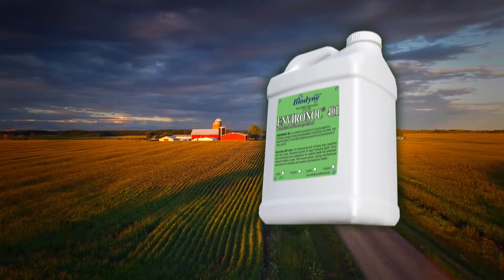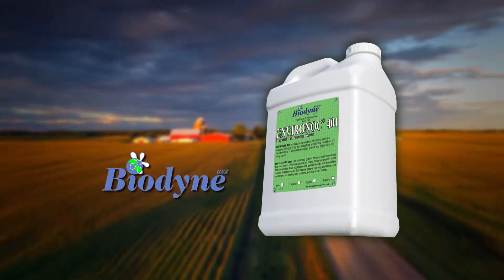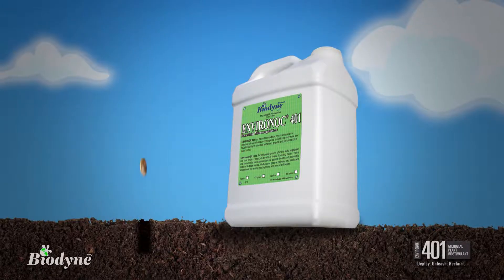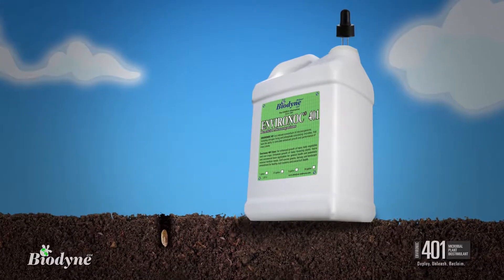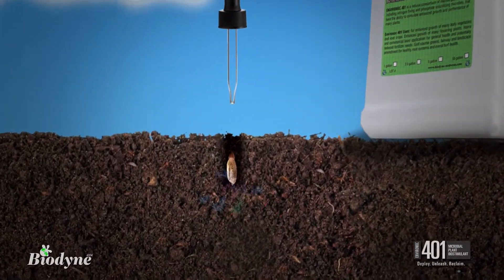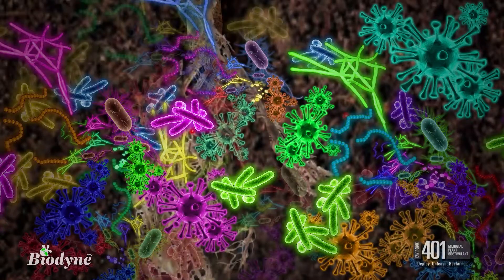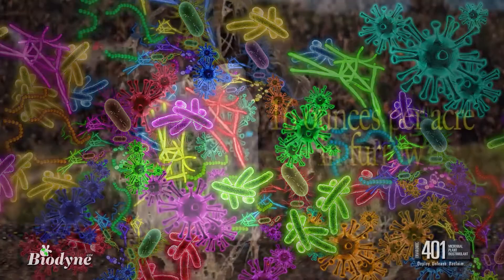And this reality has been the driving force of our ongoing research and development of Environoc 401 from BioDyte. Environoc 401 provides growers an opportunity to reintroduce the best in live and naturally occurring beneficial microbes back into the soil to create an explosion of biological activity.